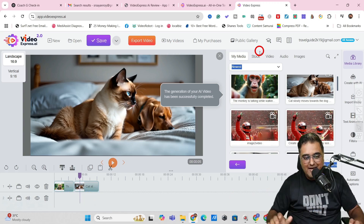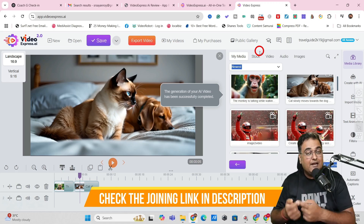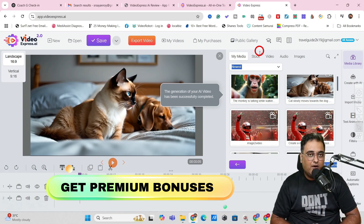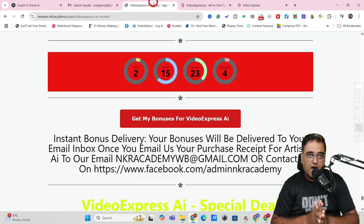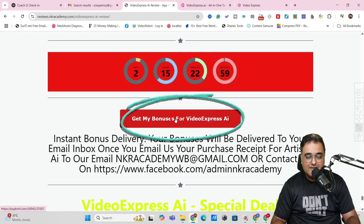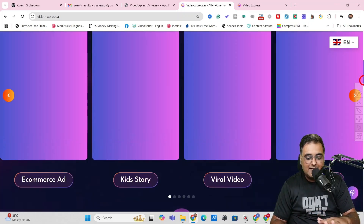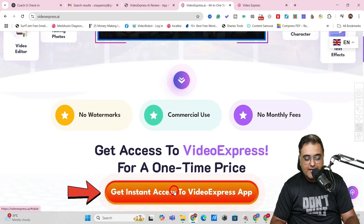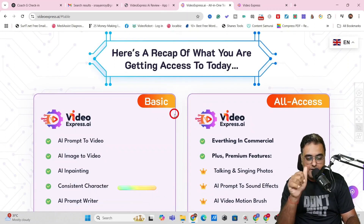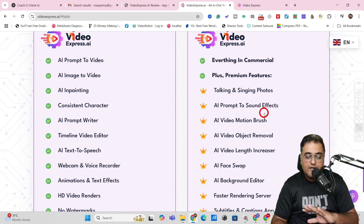I really hope you're impressed with the power Video Express AI brings to the table. If you want to pick it up, use my link because I'm giving you the best-in-class bonuses. Go to the description link, click through to my bonus page, review the bonuses, then scroll down to click any of the red buttons to reach the Video Express AI sales page. There are two pricing options: Basic and All Access. I am an All Access member and strongly recommend it, because without All Access there is no talking or singing photo, no AI prompt-to-sound-effect, no AI video motion brush, no AI video object removal, no AI video length increaser, and no face swap.